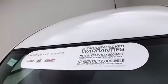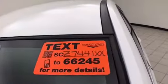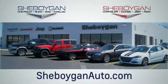All that with new tires, and don't forget about that GM certification protecting your investment. For more, please go to SheboyganAuto.com or text SCZ7441XX to 66242. Choose Sheboygan Auto — conveniently located at 3400 South Business Drive or at 2701 Washington Avenue in Sheboygan, Wisconsin. SheboyganAutos.com.